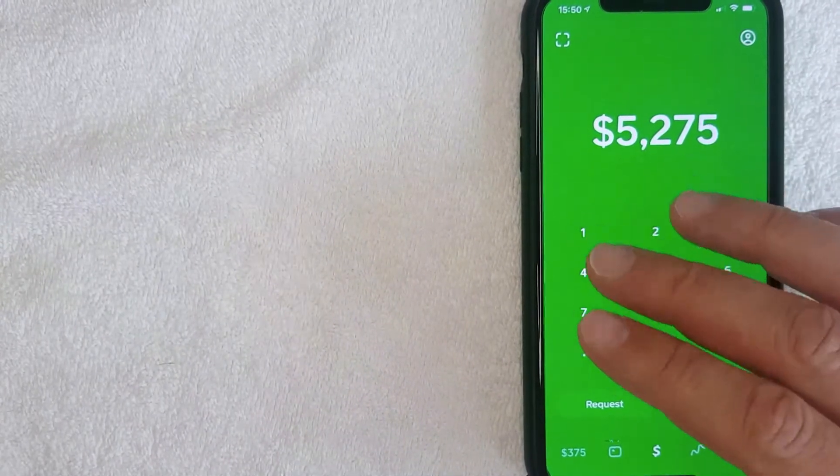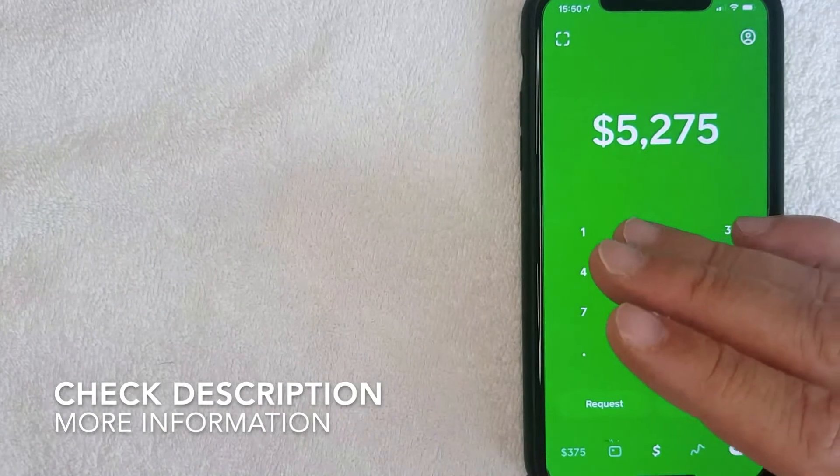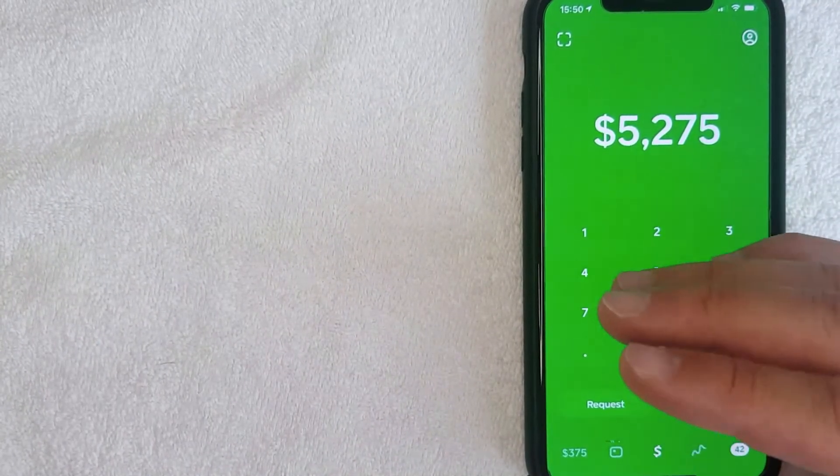I'm going to say no — it's probably not an ideal thing to use Cash App as your primary checking account. Although it is very useful, it can definitely complement having another account. Here are a few reasons why I wouldn't recommend it as your primary.